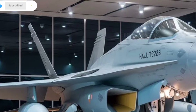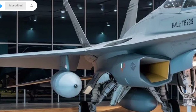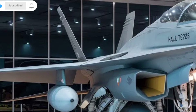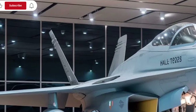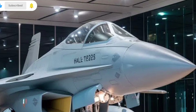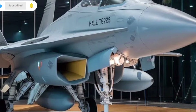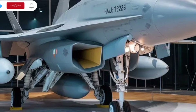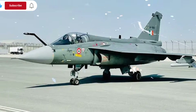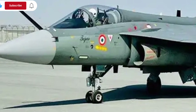One of the standout features of the Tejas MK2 is its electronic warfare suite. Today's battles are not just about speed and weapons — they are also about who can control the digital and radar battlefield. The MK2 includes upgraded sensors, advanced radar warning systems, and jamming equipment that help it remain hidden, avoid threats, and confuse enemy targeting systems. These features give the aircraft a major advantage in hostile environments where technology is just as important as physical firepower.